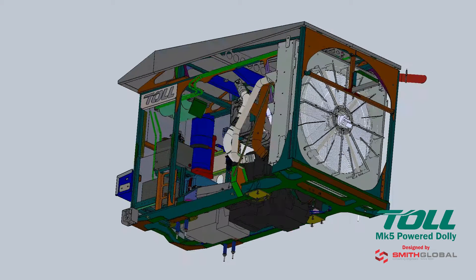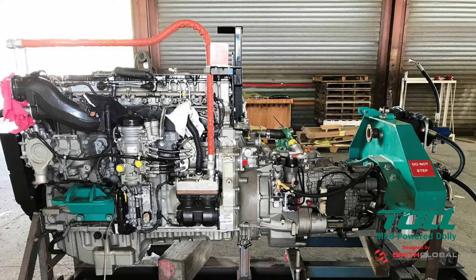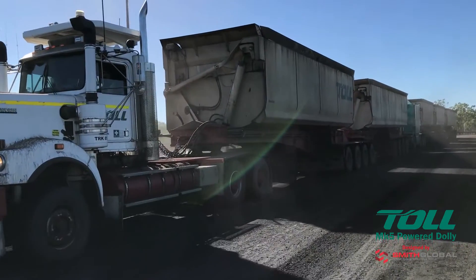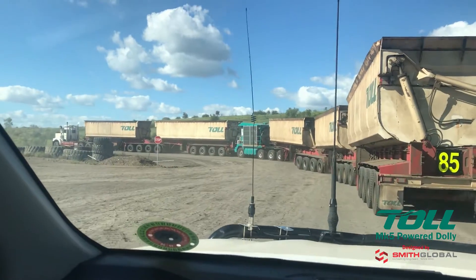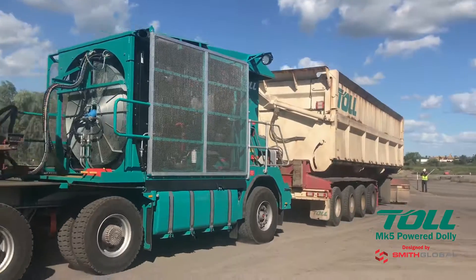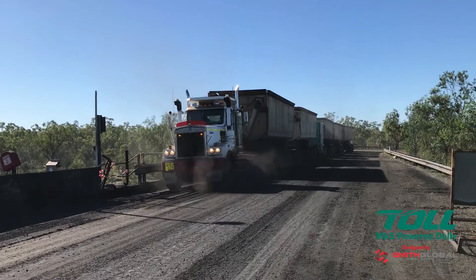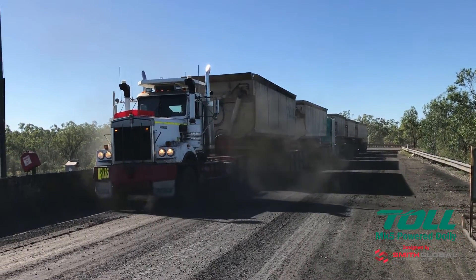The advanced Daimler engine, coupled with a 16-speed automated manual transmission and Viab turbo retarder clutch, provides 100% of torque from take-off up to 85 kilometres an hour. The Viab provides nearly double the dynamic retardation of standard Cummins powered equipment, resulting in better overall braking performance than current mining haulage road trains.